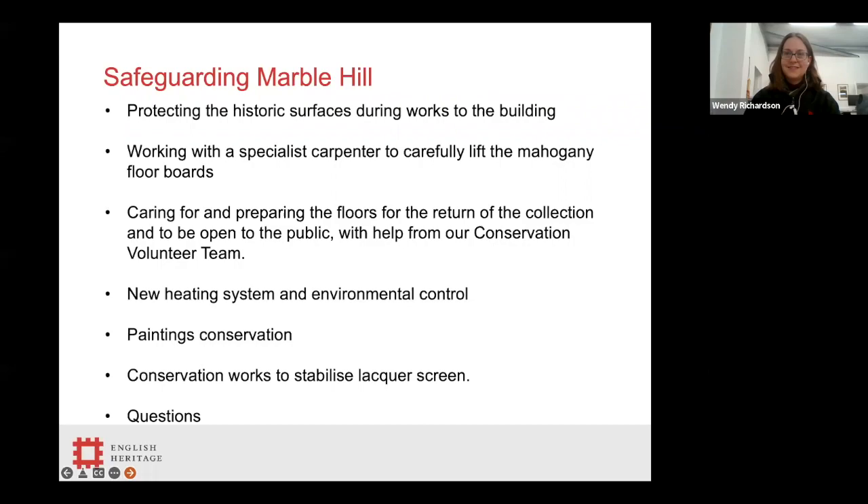The first question I'm going to answer is: why did we need to remove the historic floorboards at all? As part of the project work at Marble Hill House, the whole house needed to be rewired, as the electrics put in in the 1960s were starting to fail. Initially we planned to remove as few floorboards as possible, but during investigations we discovered, as is often the case in historic buildings, that there was asbestos in some of the floor voids. To allow for the rewiring to occur, all of the asbestos needed to be removed so that the voids could be accessed safely, and this required almost every floorboard on the first floor to be removed.